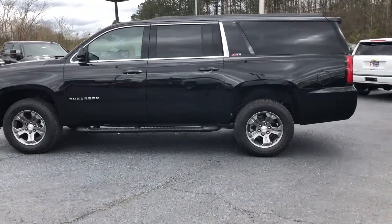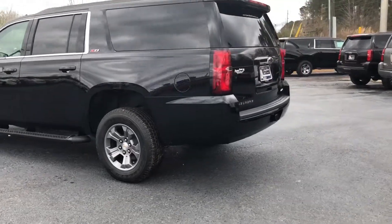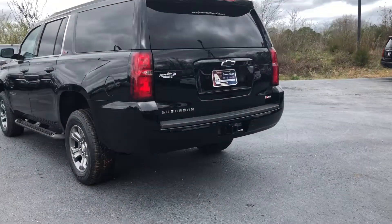Hey Bel, Dakota here with Jimmy Britt Chevrolet, Greensboro, Georgia. I'm just going to do a quick walk around video for you here — this 2018 Chevy Suburban.